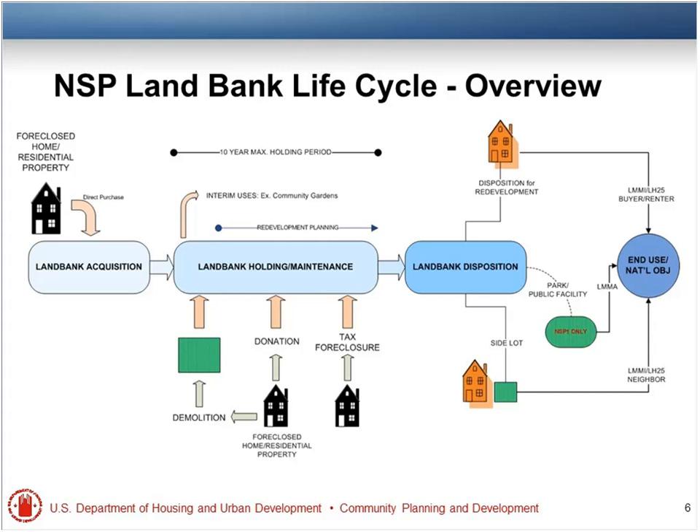During the holding period, you could let the land just sit until you get a viable project. You could, if needed, do some interim uses. For example, if the homes were ready for rental, you could rent them out, or form a community garden, or do something else that would benefit the community in the short term while you're doing your redevelopment planning and assembling some type of project. The bulk of what we're going to be talking about today is land bank disposition.